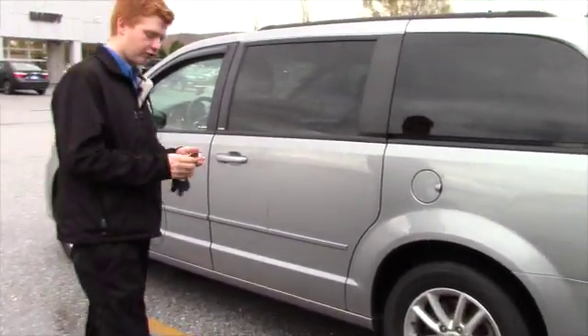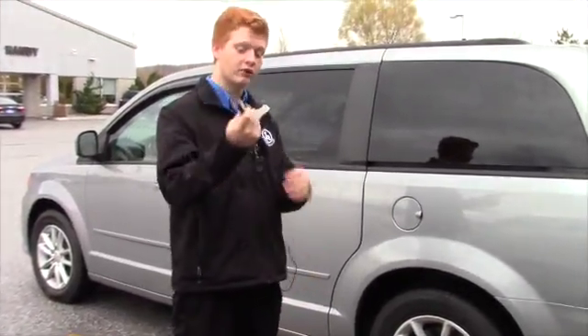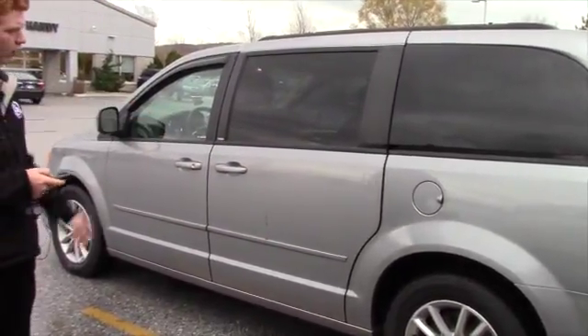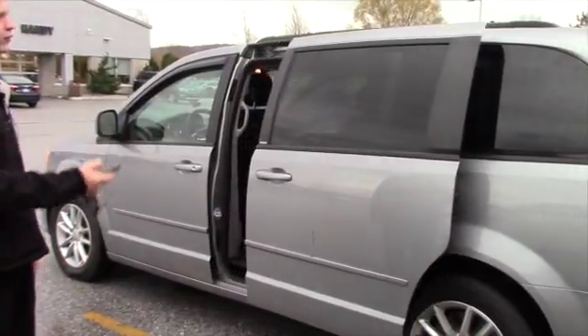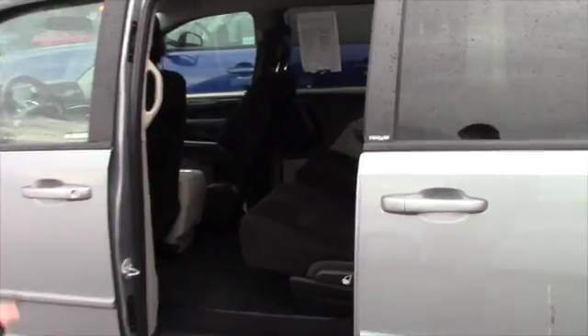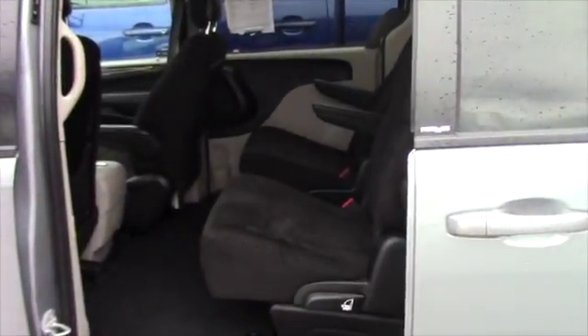Just a brief thing on this car — you get remote start as well, two fobs for that. Now both sides, the doors are auto-opening, same thing with the rear hatch. You've got the gorgeous black carpeted interior in here with the white outside.